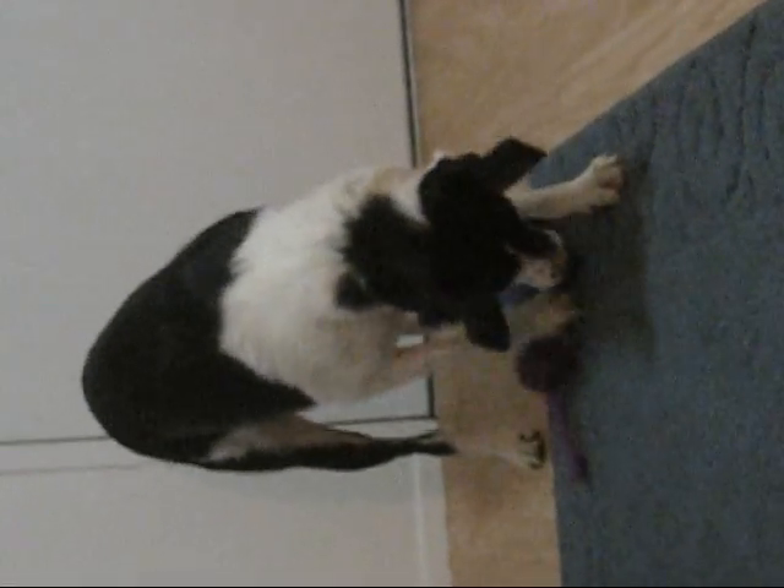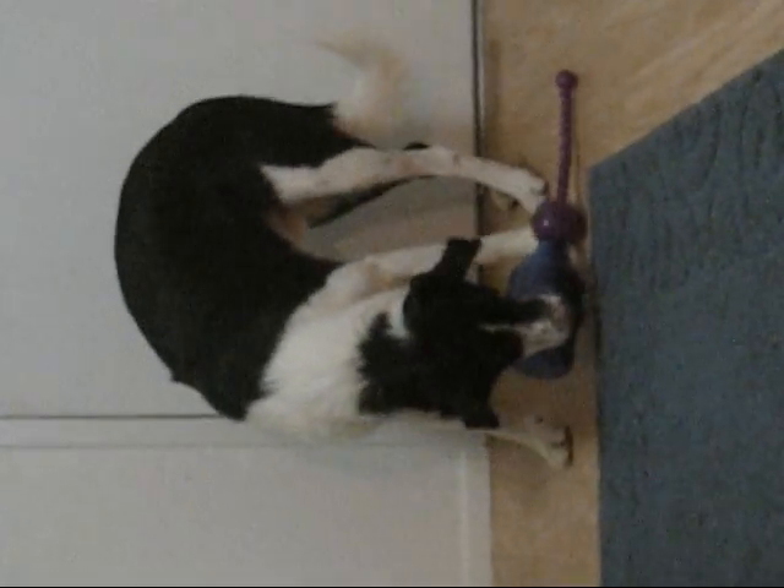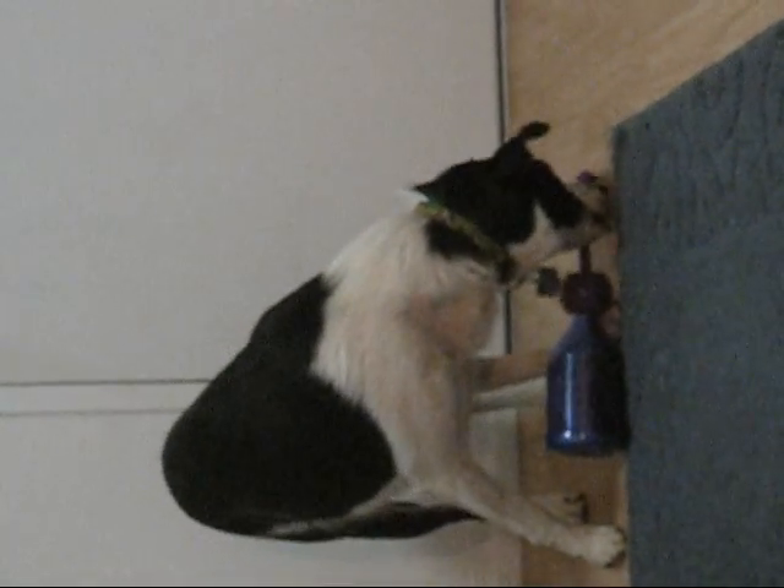He's figuring it out slowly. A great way for any dog to learn. Cody, bring your toy here. Bring the toy. Bring it here. Good boy. That's a good boy. Pick it up on the rope, Cody.